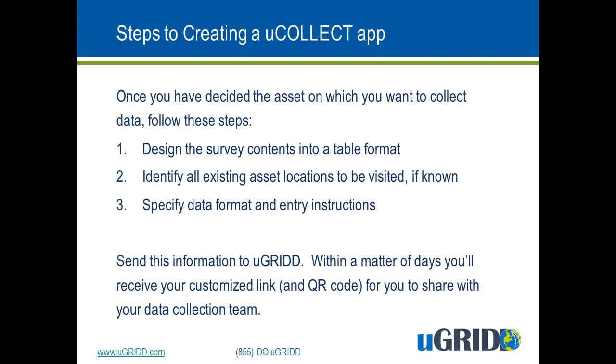Basically, you need to list all the possible answers and the format of those answers, such as a number, short answer, multiple choice, or photograph. After you have followed those three steps, send this information to uGrid. Within a matter of days, you'll receive a customized link and QR code for you to share with your data collection team, and then you can start collecting the data.